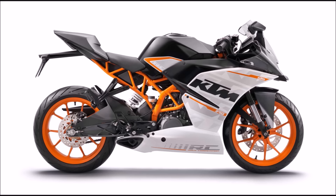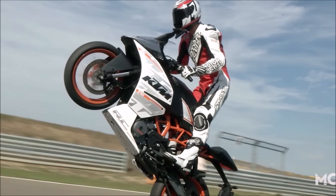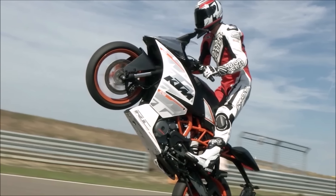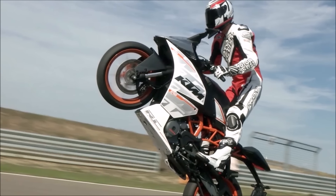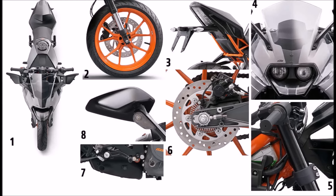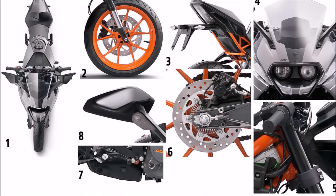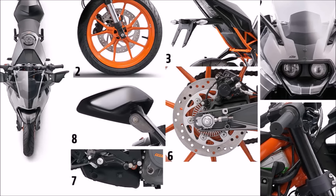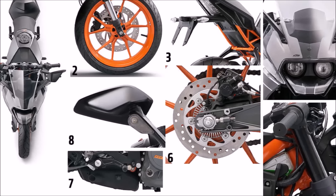The KTM RC 390 is a race bike — don't let it fool you with a small engine. Expect super sport ergonomics, and that really means contorting your body into something that resembles the fetal position when you're laid over the tank. And those European maintenance costs? Yeah, those are going to come with it too.